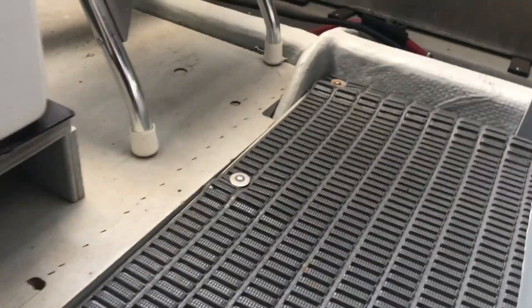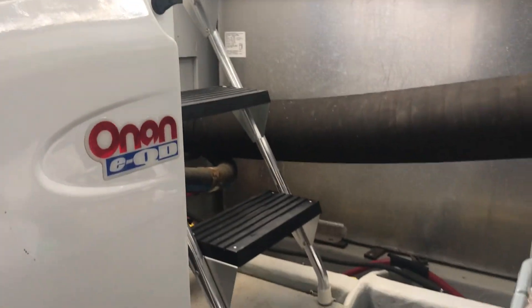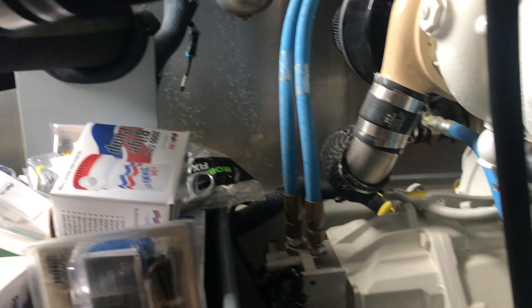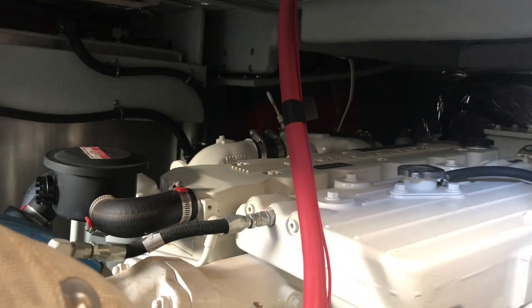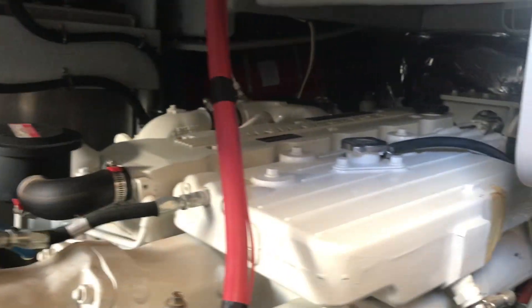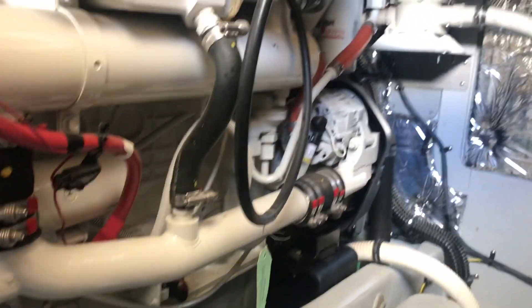The nice thing about this boat is that cockpit access under the steps kind of cools the engine room off nicely. If you want to get in here, it obviously lets in some natural light — it's just a nice feature. 370 Cummins, nice and clean.